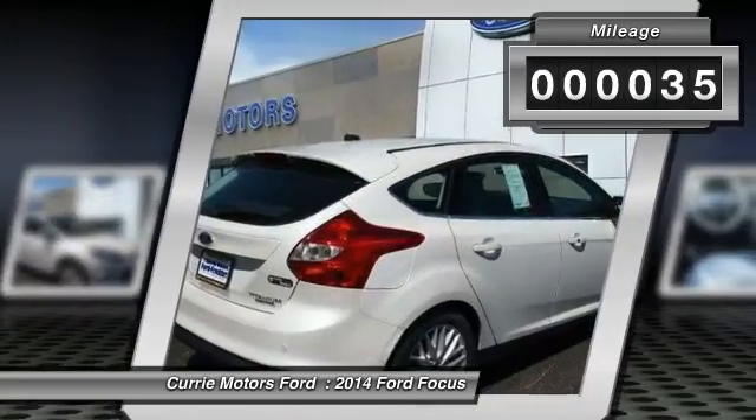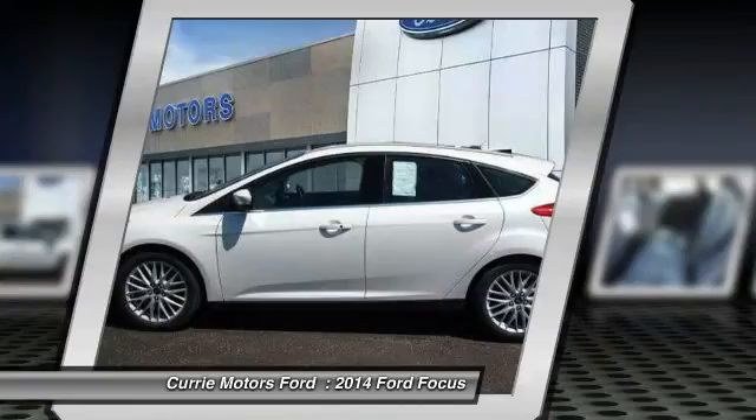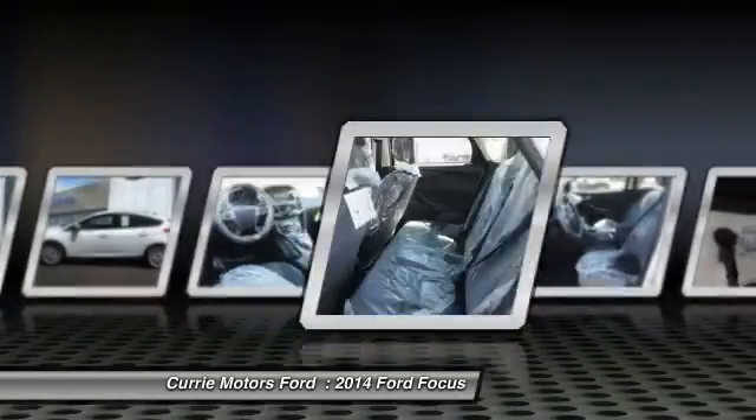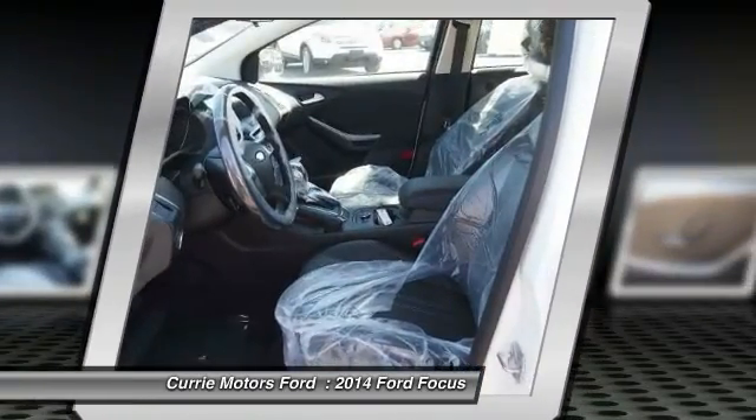This vehicle has less than 100 miles. Here are some of this vehicle's great options: dual airbags, adjustable headrests, Auto Express down window, power steering, front air conditioning, cruise control.